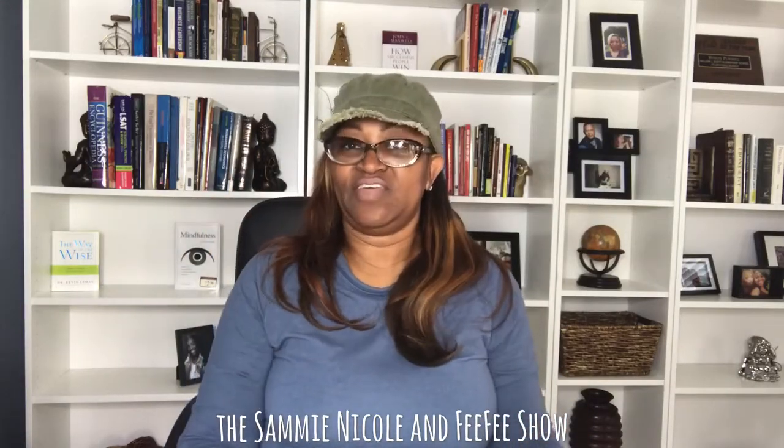Hi guys, this is Fifi from the Sammy Nicole and Fifi show. I told you guys a couple of days ago I was going to come give you a shoe review. A German shoe designer reached out to me and asked me to promote their shoes on my Instagram page. I don't have a lot of followers, but I guess they're just trying to get exposure in the US market, which is smart.